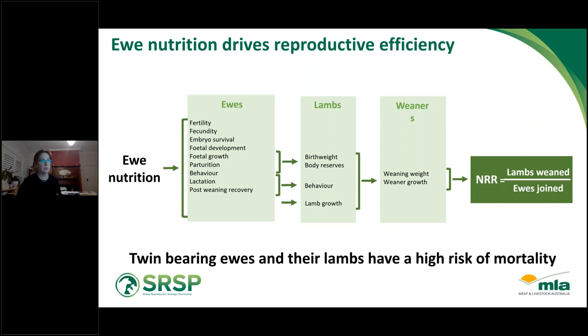We know from work done through Lifetime Wool and more current research projects that how we manage ewes during pregnancy flows on to fetal development and growth, the energy the ewe has for parturition, birth weight, body reserves, and behaviour of the lamb at lambing — which is important for survival. It also flows through to weaning weight and weaner growth, and all of those things impact weaning rates. Twin-bearing ewes have higher energy and protein requirements, and managing them to their potential is really important to reduce the higher risk of mortality in twins and their lambs.